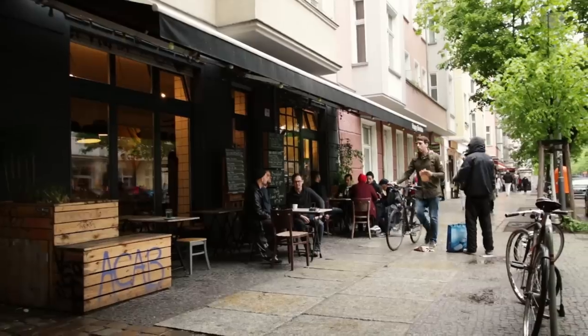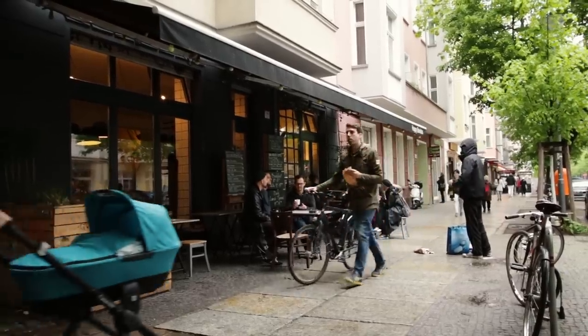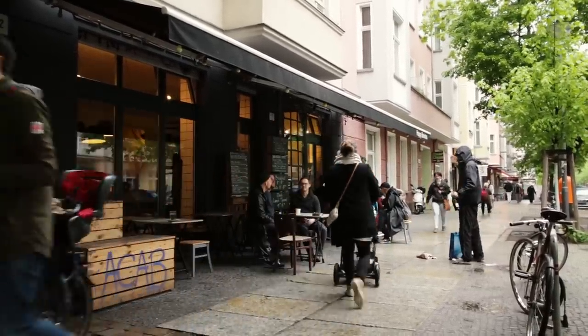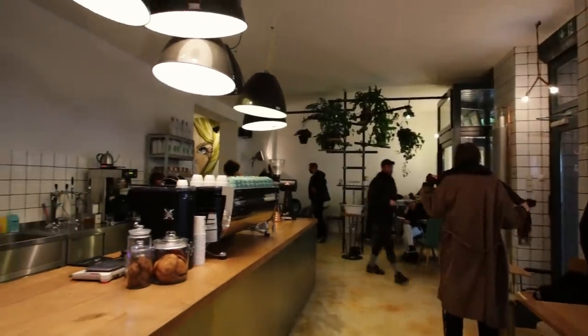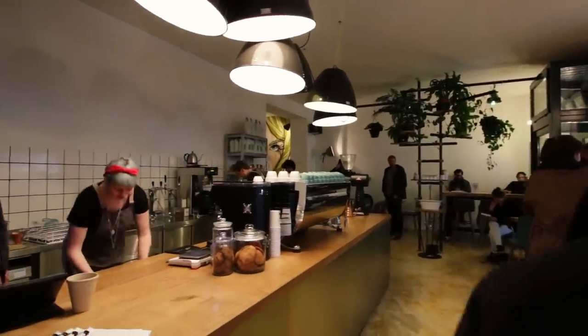When we first met and started talking about making a cafe together, we were looking for a specific thing that could set us apart. At that time, no one was doing nitro coffee in Berlin or really anywhere in Europe. We had seen this trend in the States and just said, okay, let's figure this out.